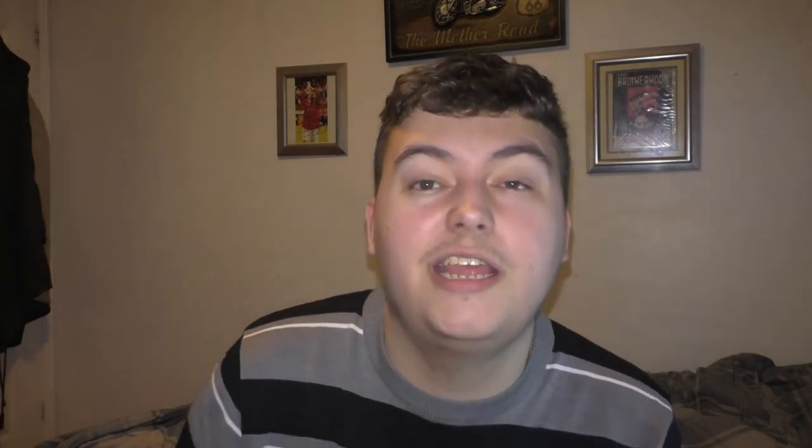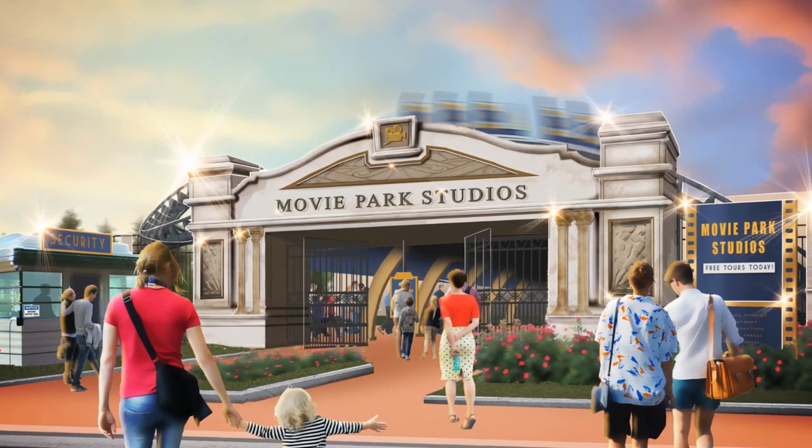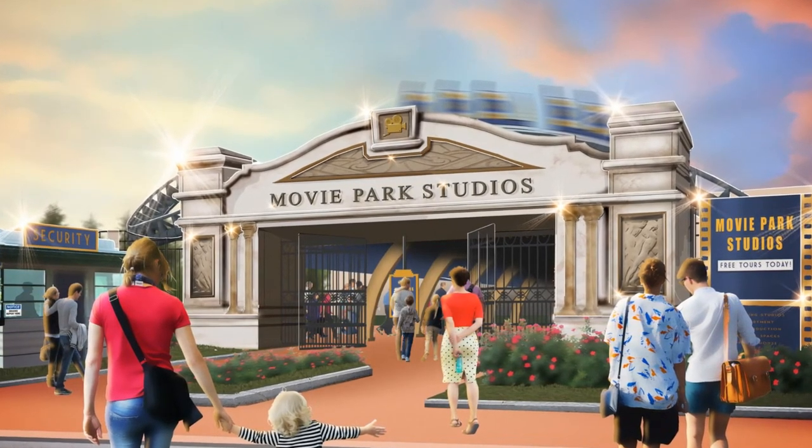They keep referencing it as Movie Park Studios, and I think it's on RCDB now as Movie Park Studios, so that's pretty much the name of this ride. I'm a big fan of the name — Movie Park Studios. I think this coaster is going to be here for a good 20, 30, even 40 years, and it's going to be a wonderful attraction.